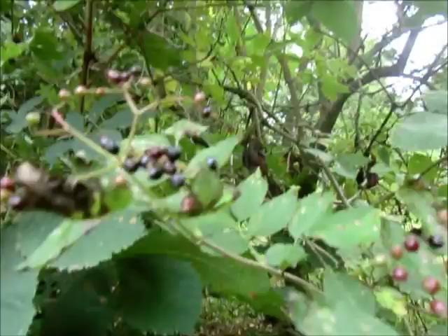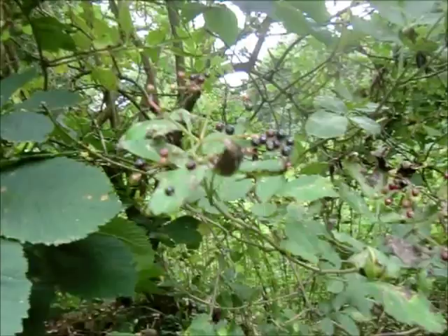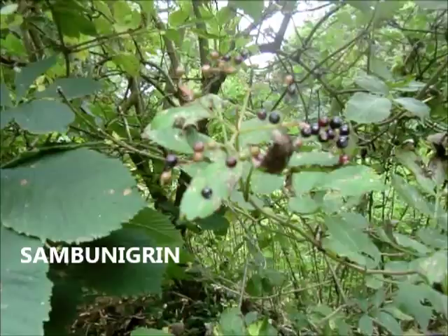The only really edible parts of Elder are the flowers and the berries. The leaves and stems, even the stems on the berries and flowers, are slightly toxic. They contain cyanogenic glucosides — a chemical called sambunigrin — and when these are in the body, enzymes react with them and release hydrogen cyanide. So they are a bit toxic.